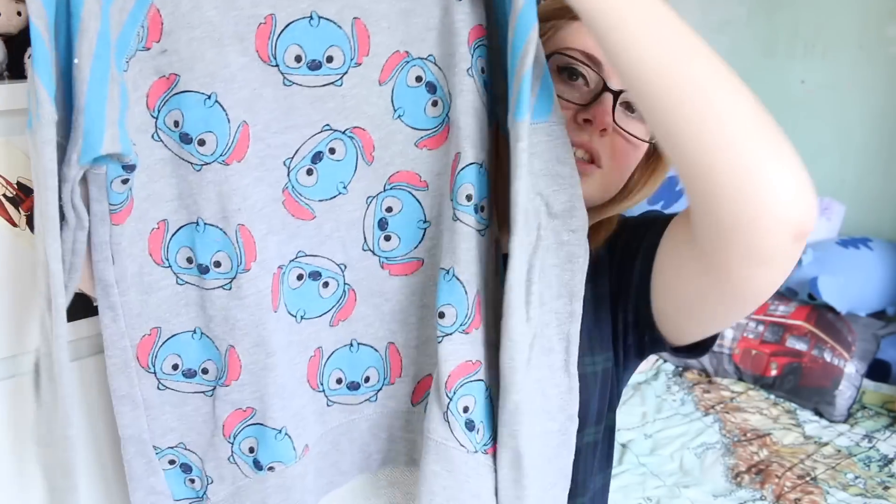I bought two things. The first thing I got was this t-shirt jumper thing — it's not really a t-shirt, it's more like a jumper, but it's a thin jumper. This was my Easter present from my mum. She was literally like, 'You can have anything you want in the Disney store.' I want this — it's Stitch and Tsum Tsum and clothes. You guys know how much I love fandom t-shirts and it's so comfy and I love it so much. This was £23, which is kind of expensive for a jumper, but it is the Disney store and it's made very well.